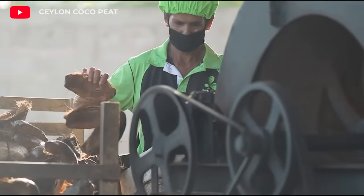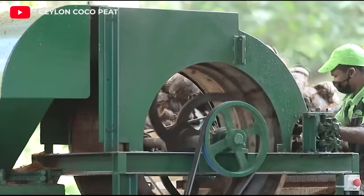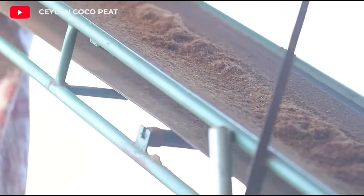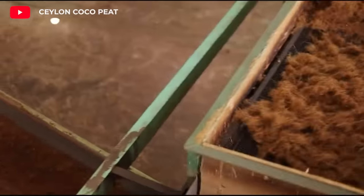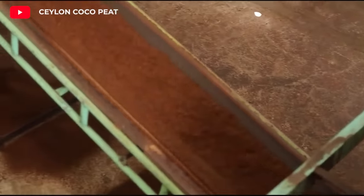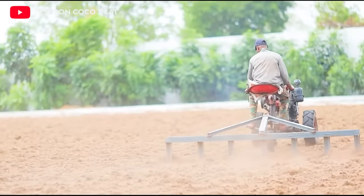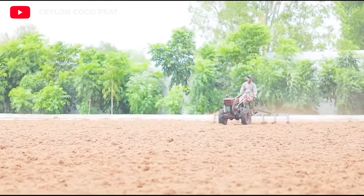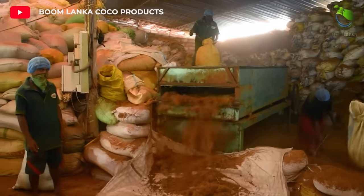Coconut peat is a material obtained by processing coconut shells. It is widely used in horticulture and agriculture. The washed, dried, and ground coconut shells are then passed through the sifting process.